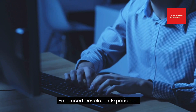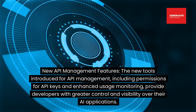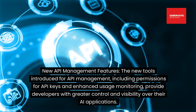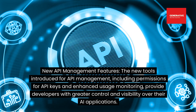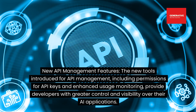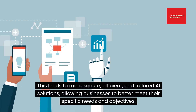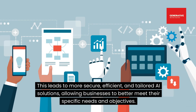Enhanced developer experience — new API management features: the new tools introduced for API management, including permissions for API keys and enhanced usage monitoring, provide developers with greater control and visibility over their AI applications. This leads to more secure, efficient, and tailored AI solutions, allowing businesses to better meet their specific needs and objectives.